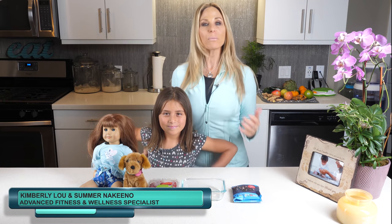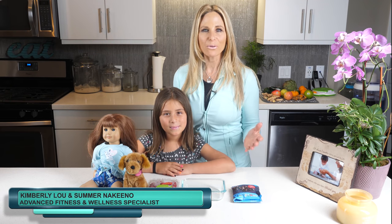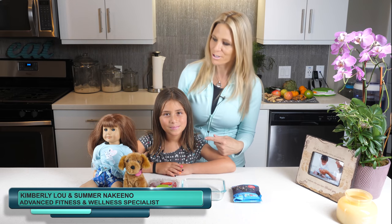Hi, I'm Advanced Fitness and Wellness Specialist Kimberly Lu, and welcome to my Foodie Fridays. This is my daughter, Summer.